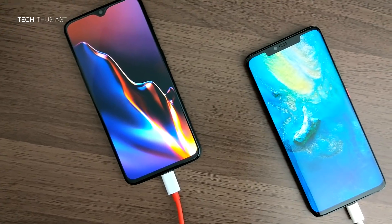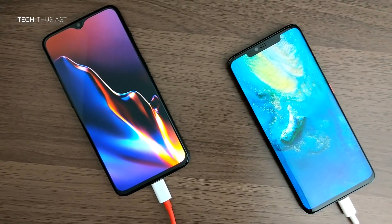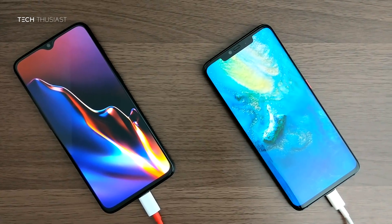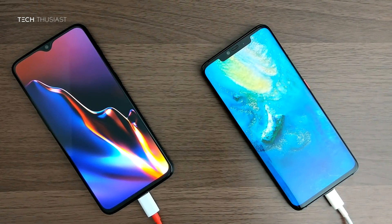Hey, what is going on guys, tech enthusiast here, and this is a battery charge comparison between the OnePlus 6T against the Huawei Mate 20 Pro. So we have OnePlus's Warp Charge going up against Huawei's Super Charge. Which one of these phones will charge the fastest? Let's find out in this video.